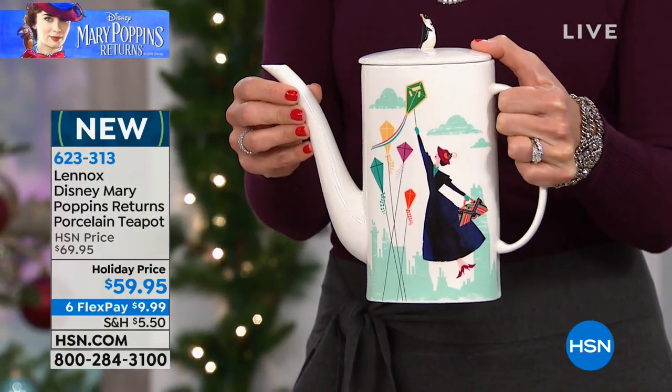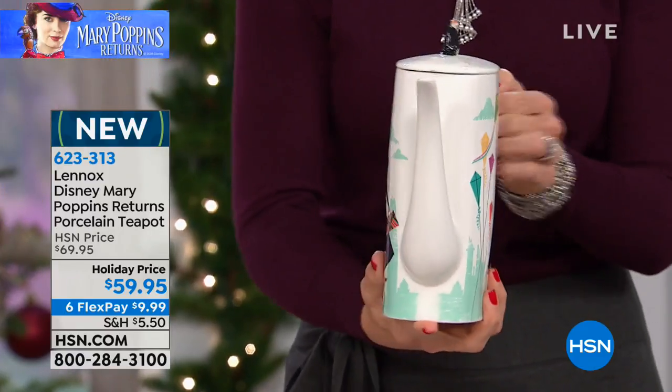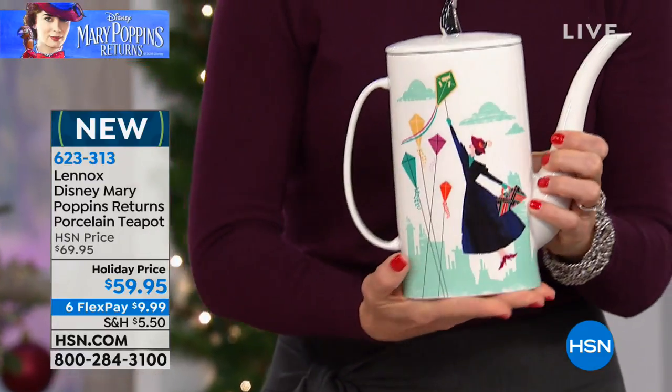I believe these items are all going to be available for Christmas delivery. So to turn it around, I want to show you the back — we are guaranteeing delivery in time for Christmas.